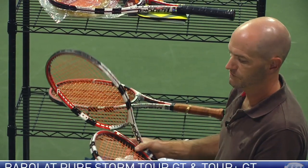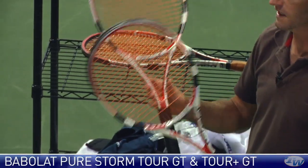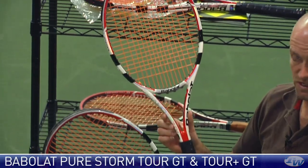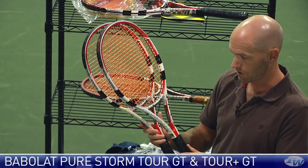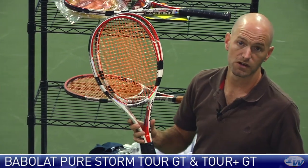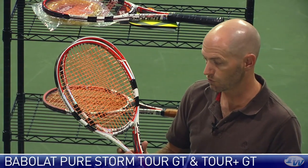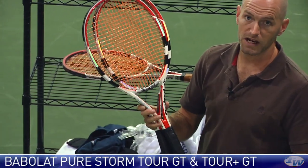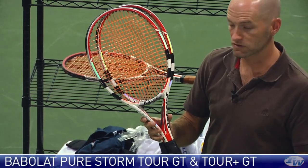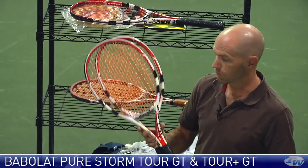Next up we have the Pure Storm Tour GT, available in a standard length and a Plus — the Plus gives you an extra half inch in length. This is a heavier racket, around 12 ounces strung, a really solid stick. Great for advanced level players looking for a solid blend of comfort, power, and control — just a great all-around racket. The Plus is dynamite for players with two-handed backhands looking for a little extra reach, or if you want a bit more pop on serve. Nice sticks, nice updates, well worth a demo.